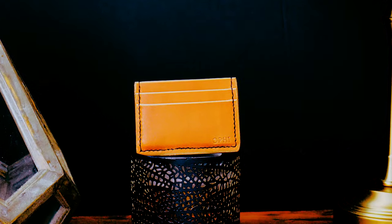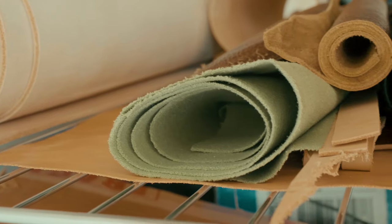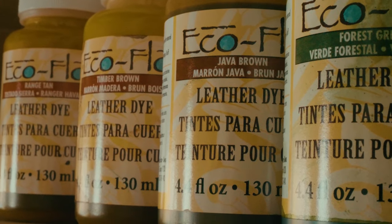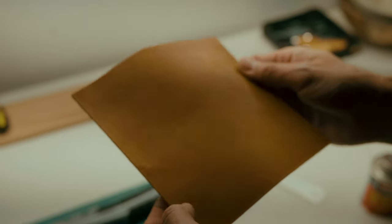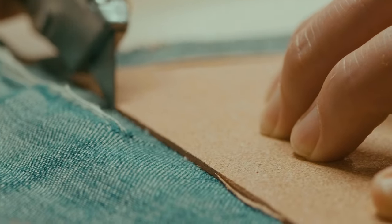I start with natural vegetable tan leather — it just means that there's no dyes put on at the actual tannery. Making an eyeglass pouch, so this is the color that it starts with, the natural veg tan. The reason why it's called tan is because they actually use tannins.